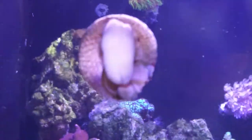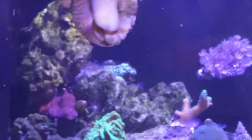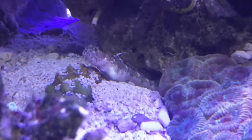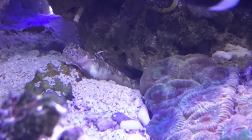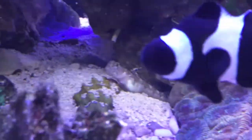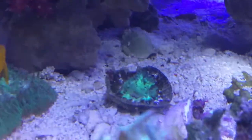I got another couple of Trochus snails — I love these guys, they are absolute workhorses and they've already gotten to task on the algae. My monster shrimp goby is settling in nicely; he's paired up with my shrimp so the symbiosis is going, and they've already made a nice little den. Really happy with that little guy.